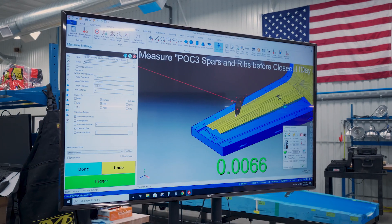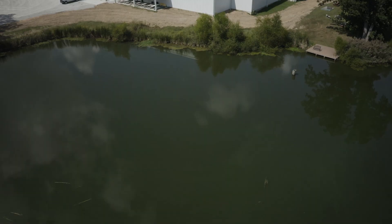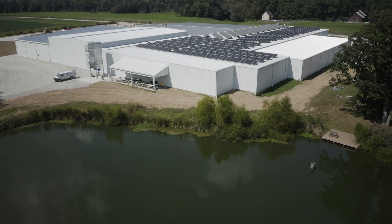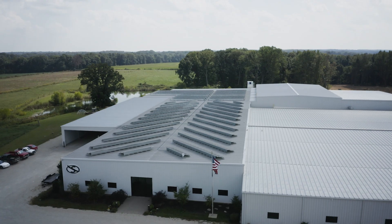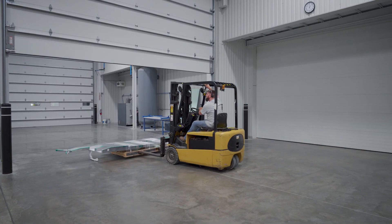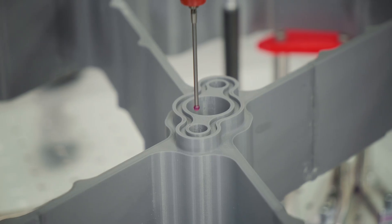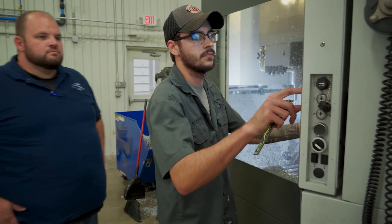We believe in things that are very real — we don't put up with a lot of fluff. Things need to work and need to really earn their keep. What separates Flying S from some other shops I've been to is the amount of investment that the owners put back into the company. They're forward thinking, progressive, focused on the family, focused on the employees, and focused on our customers. We're able to produce some really cool parts and be happy about it — the quality of life at Flying S is phenomenal, it's just a blast.